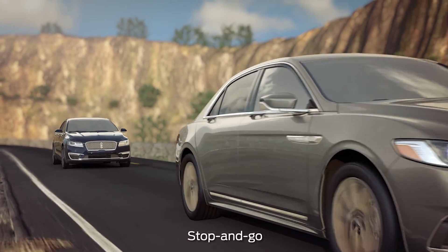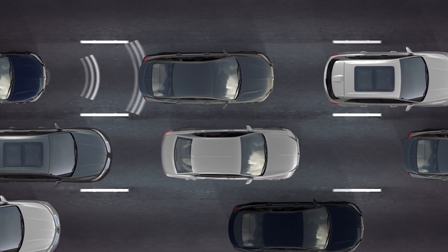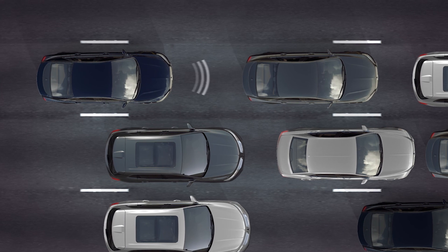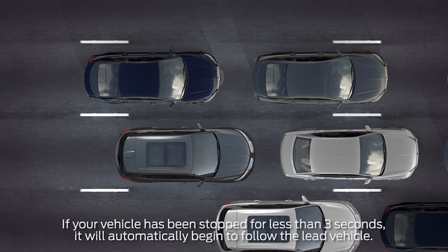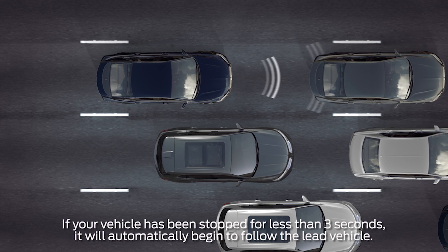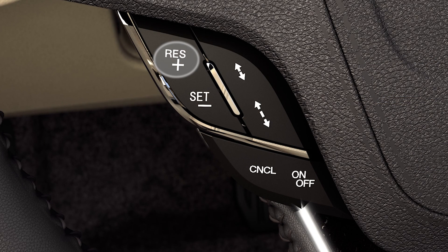The stop-and-go feature comes in handy while driving on the highway in heavy traffic conditions. If the vehicle ahead of you comes to a stop, your vehicle will also follow down to a stop. Once the lead vehicle begins moving within a short period of about three seconds, your car will automatically begin to follow. If it takes longer to move, you can press the resume button on your steering wheel or tap the accelerator pedal to start following the lead vehicle again.